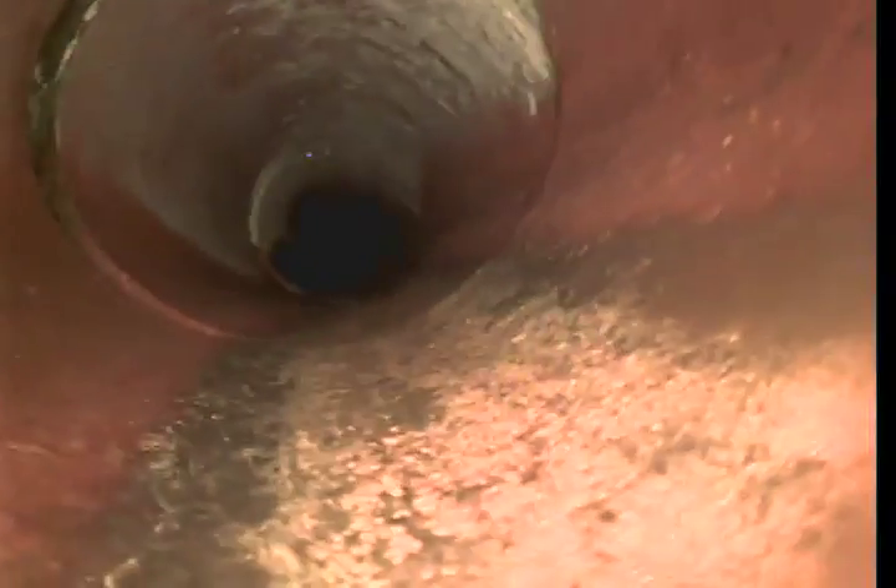Now we'll be going downstream. 4-inch, with a 90-degree turn. Just seeing more buildup — a lot of buildup in the sewer line.